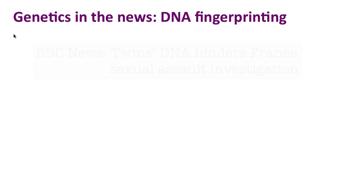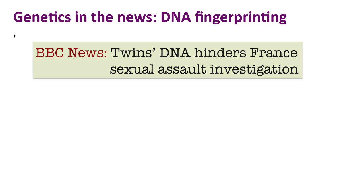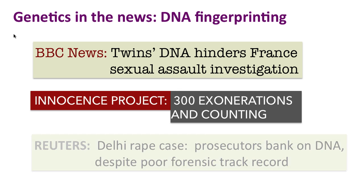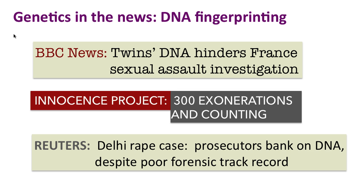The topic for today is DNA fingerprinting, and this is something that has been in the news a lot recently. For example, there's a case in France where two suspects are twins, the Innocence Project in the States has used DNA evidence to exonerate over 300 people, and the recent New Delhi rape trial where the defense lawyers are claiming that the DNA evidence isn't valid.